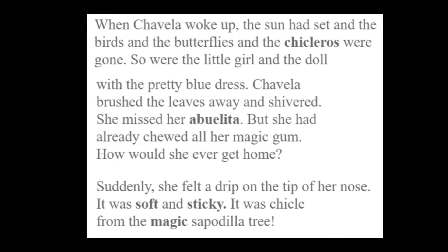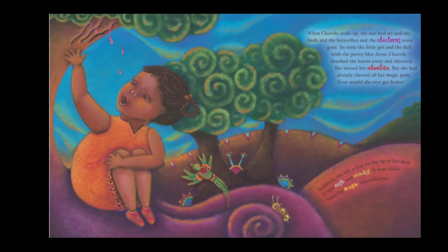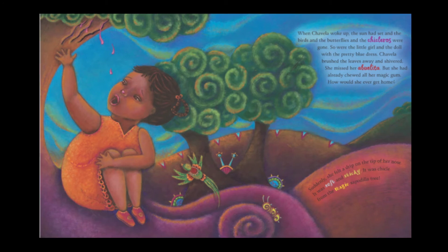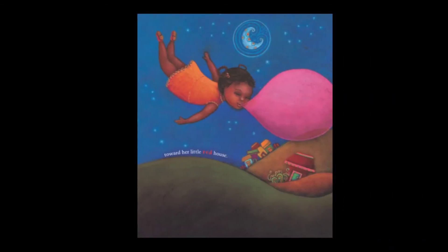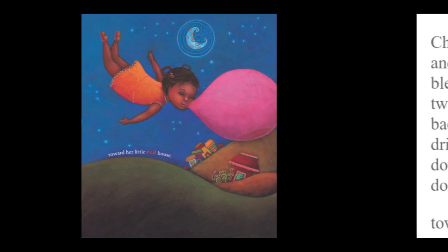Chavela brushed the leaves away and shivered. She missed her abuelita, but she'd already chewed all her magic gum. How would she ever get home? Suddenly she felt a drip on the tip of her nose. It was soft and sticky. It was chicle from the magic sapodilla tree. The tree is giving her some of its sap. She blew another big bubble to get herself home. Chavela popped the chicle into her mouth, chewed and chewed and blew and blew until she floated up and away into the twinkling sky. Back over mountains and deserts and cities, finally drifting down, down, down towards her little red house.